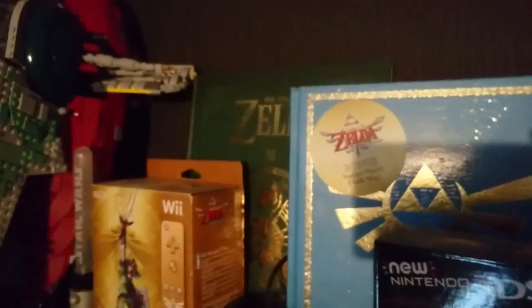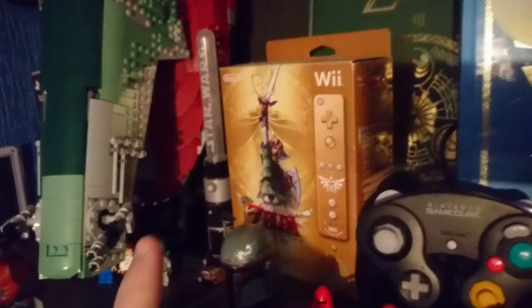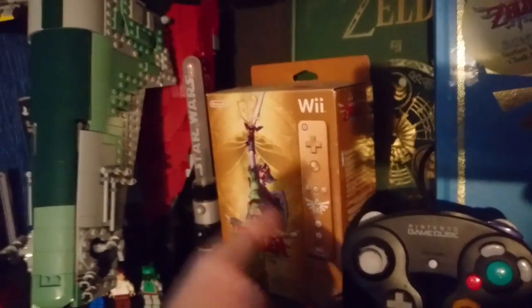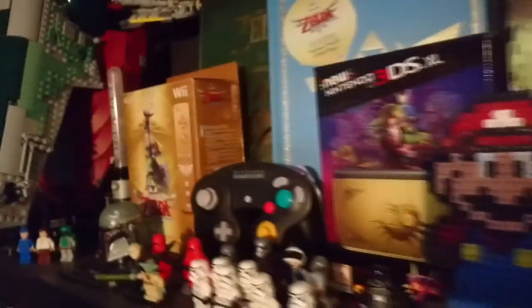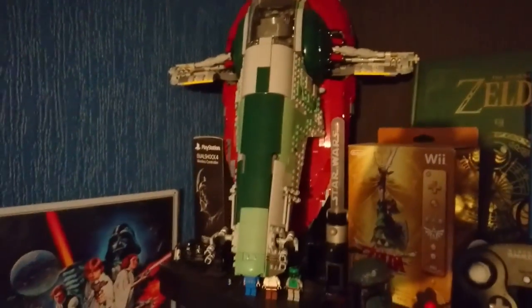Hyrule Historia is honestly one of my favourite books — it shows you the official Zelda timeline and I love it. We've also got the Zelda: Skyward Sword special edition, which comes with a Wii Remote, the game, and a CD soundtrack. There's also a little lightsaber there.